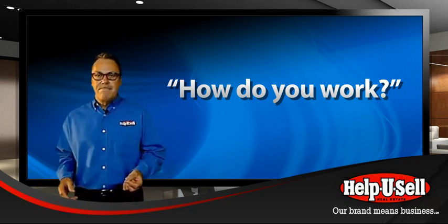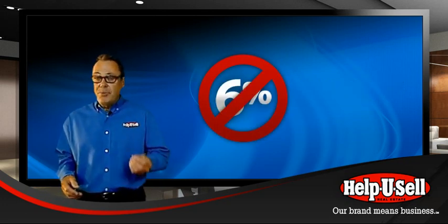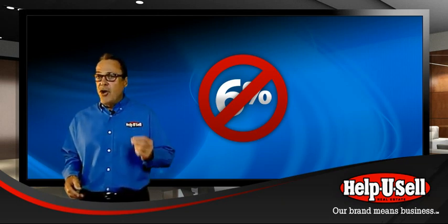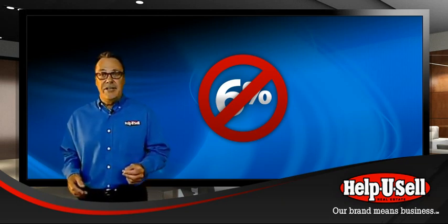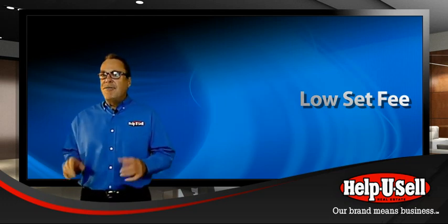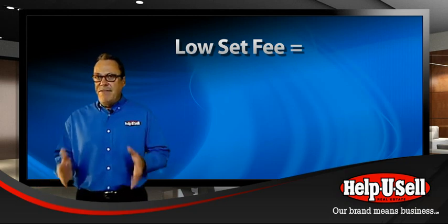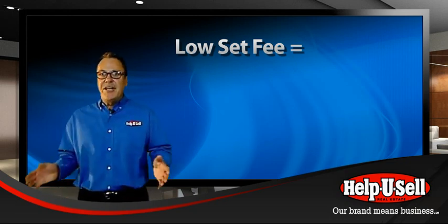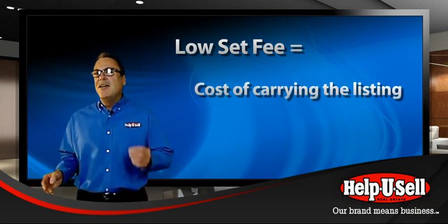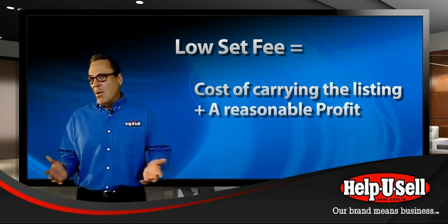The seller offer is not a mere discount off traditional percentage-based commissions — it's a whole new way of pricing real estate services. Each of our offices establishes a set fee for their marketplace: a fixed amount designed to cover the expenses of carrying a listing, plus a reasonable profit for the office.